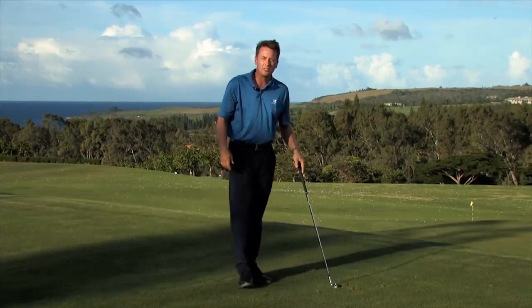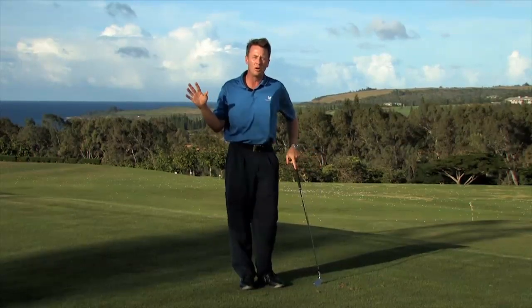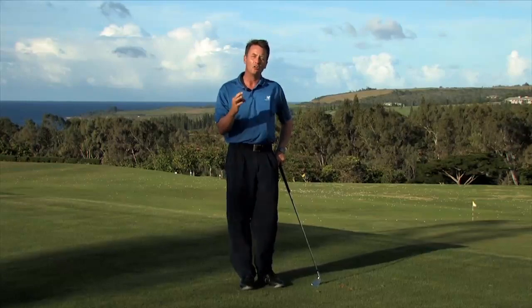If you apply those tips — keep balance and control, swing at an easier pace with a compact motion — wind, what wind? Take that out on the course, go low, and have a lot of fun. For more information and to find out everything that the beautiful Kapalua Resort has to offer, please visit us at kapalua.com. Aloha.